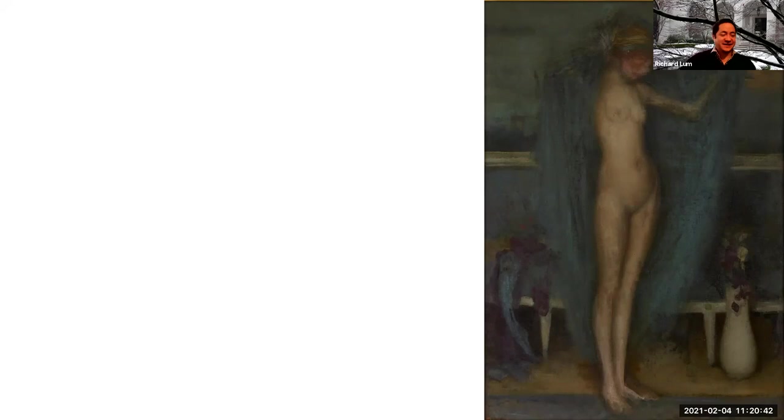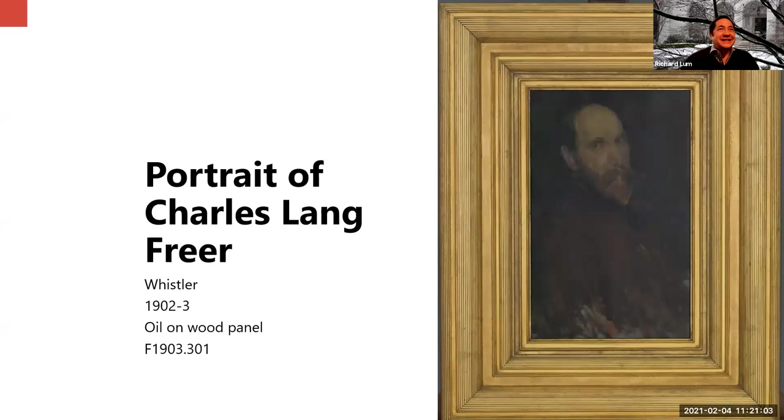Mr. Freer allowed his name to be engraved over the doorway of our magnificent museum, but his likeness only appears in this one small work in the collection — an unfinished portrait by Whistler, started in 1902, barely a year and a half before the artist died. Freer was in London shopping for art and claimed he had no interest in having his portrait done. He had had some photographic portraits made but didn't like any of them, and people were always asking why he didn't have Whistler paint his portrait.